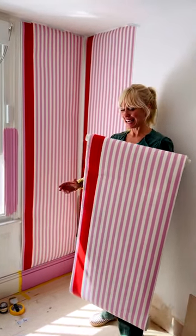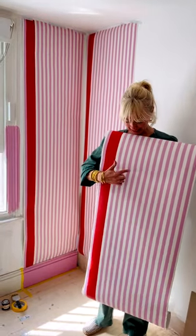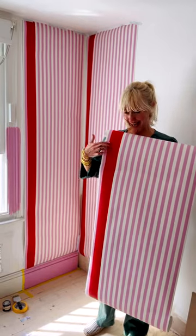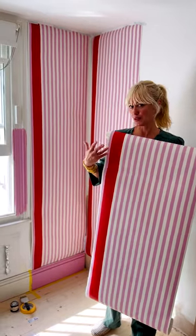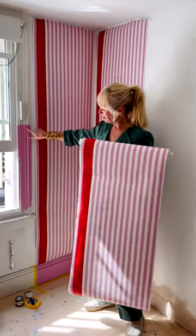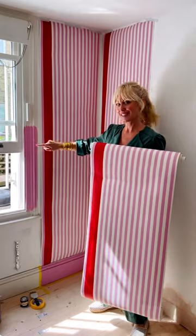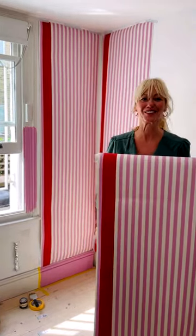In the guest bedroom I am so obsessed with this wallpaper — it makes me so happy. It's the Carte Blanche collaboration again, the stripe. This is shallot, ole, and romesco, as in romesco sauce. And then I'm going to match up all the skirting with the shallot paint. Lucky guests and family that come and stay in this room — that's all I'll say.